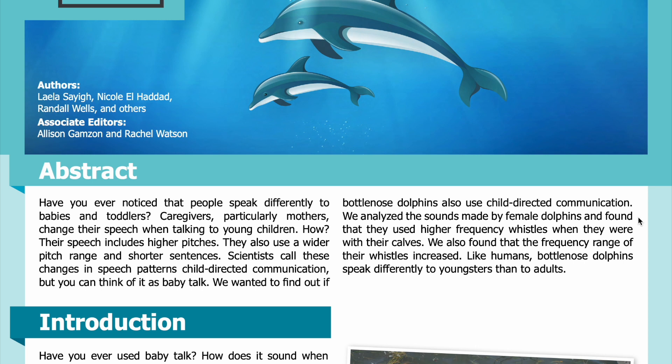We analyzed the sounds made by female dolphins and found that they used higher frequency whistles when they were with their calves. We also found that the frequency range of their whistles increased. Like humans, bottlenose dolphins speak differently to youngsters than to adults.